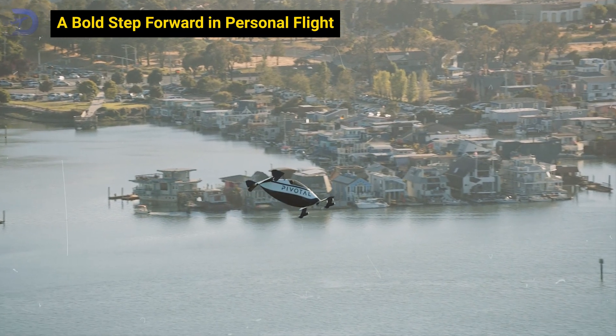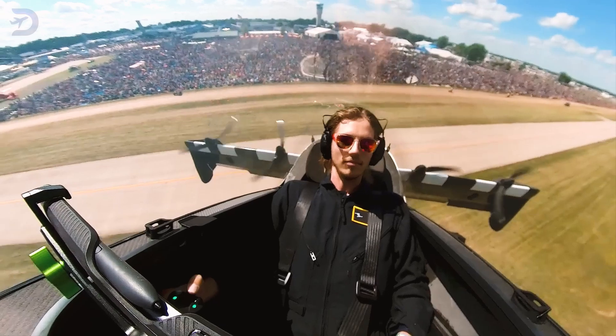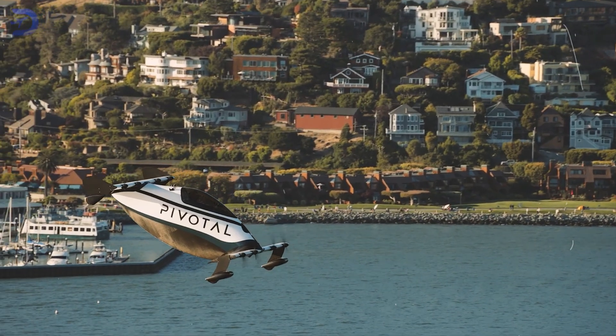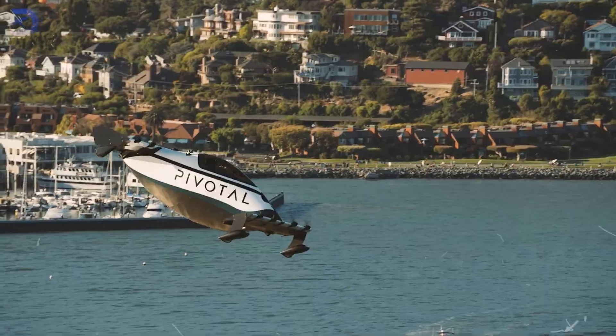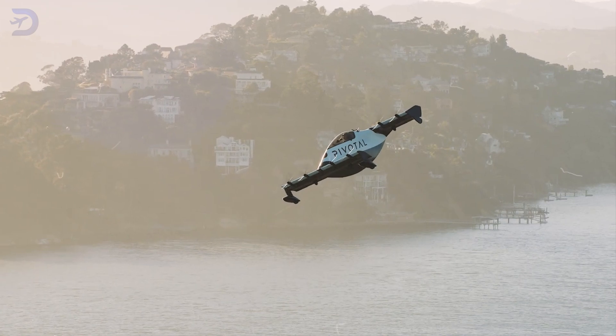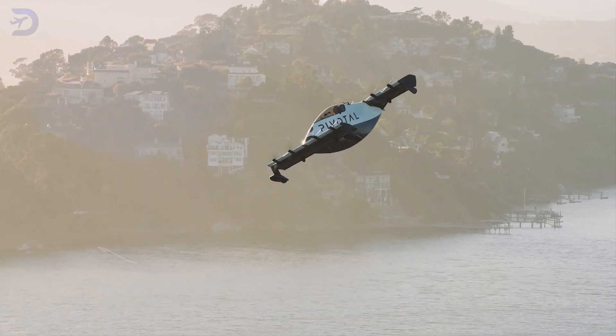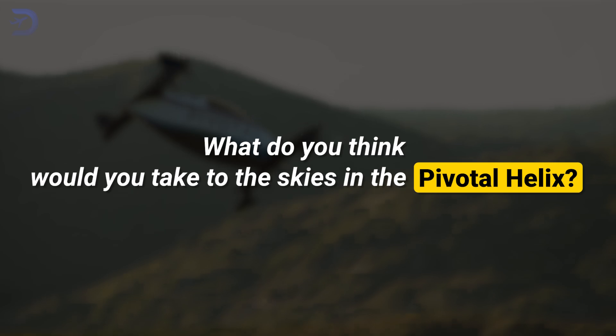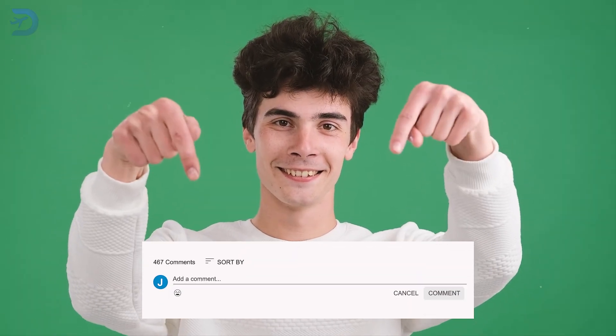The Pivotal Helix offers a unique experience — the freedom to fly with no license and minimal effort. It's efficient, powerful, and safe, with advanced technology making it accessible to beginners and pros alike. If you've ever wanted to take to the skies, this eVTOL is ready to make that dream a reality. Would you take to the skies in the Pivotal Helix? Share your thoughts in the comments below!